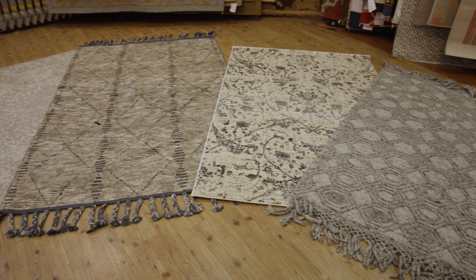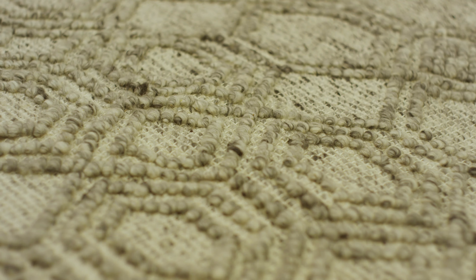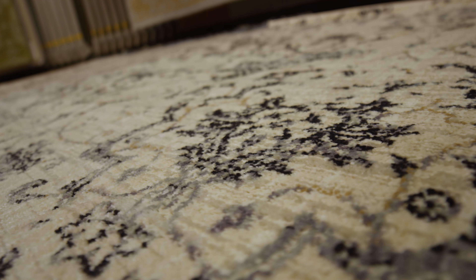At Barnard's Rug Gallery, now is the time to buy that luxurious rug you've always wanted. The Magnolia Home Rug Line by Joanna Gaines has just arrived. In order to make room, Barnard's Rug Gallery has discounted all in-stock area rugs up to 70% off.